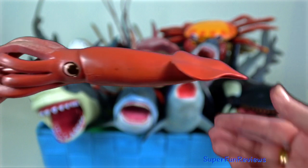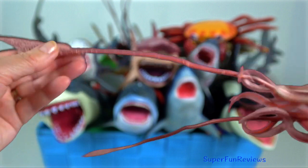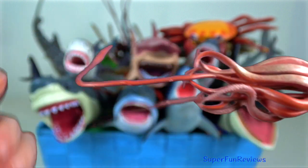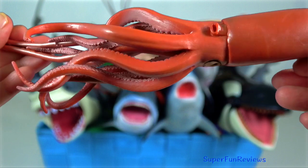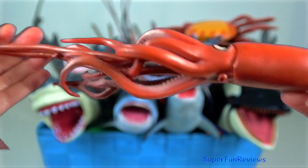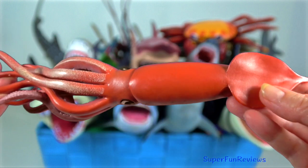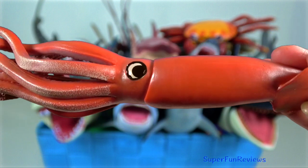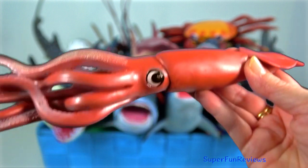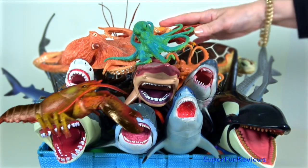Giant squid. They are a bit of a mystery. The largest one found measured 18 metres in length and weighed nearly a tonne. They live in very deep and cold water, which is not easily accessible to scientists and divers. Like other squid, they release ink to hide so they can make their escape.